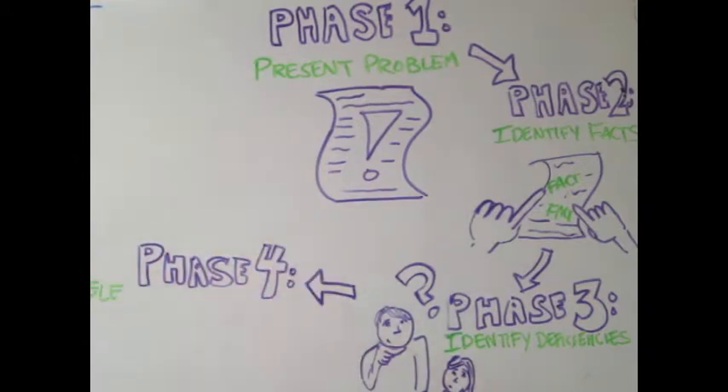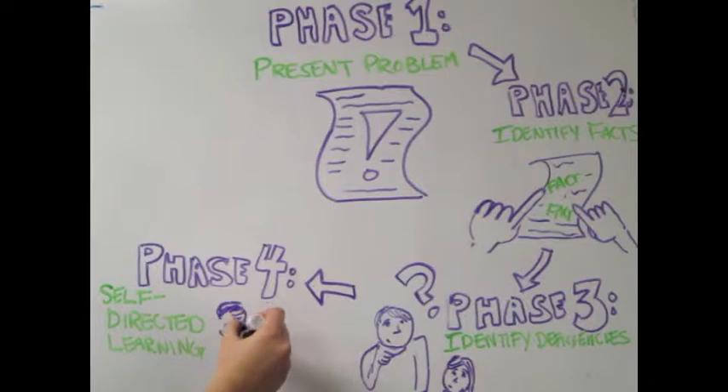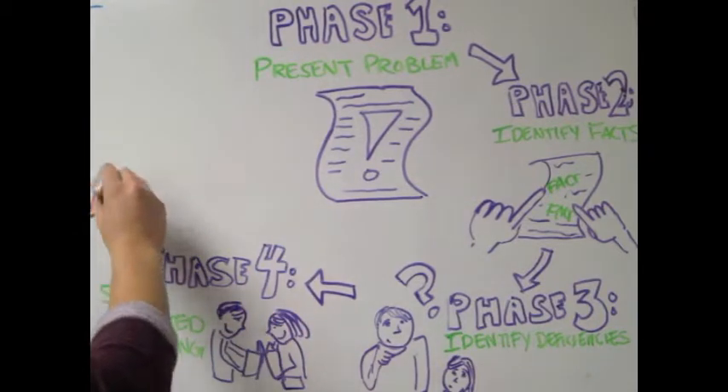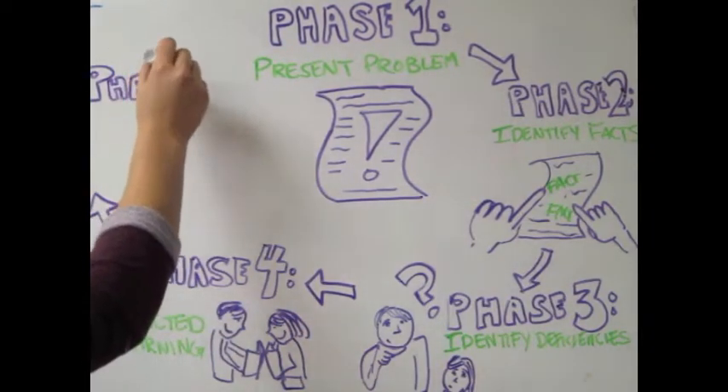The fourth phase is when these knowledge deficiencies become what are known as the learning issues that students research during their self-directed learning. The fifth and final stage is to apply their new knowledge and evaluate their hypotheses in light of what they have learned.